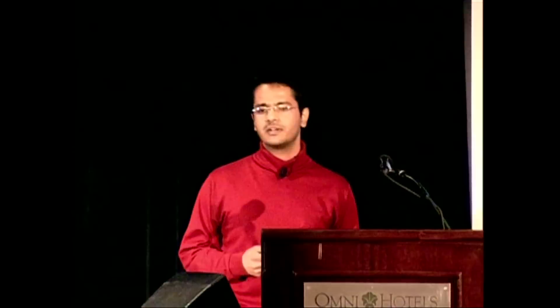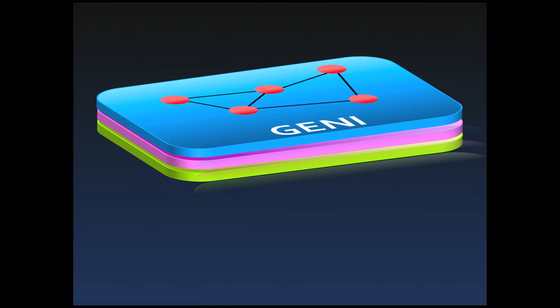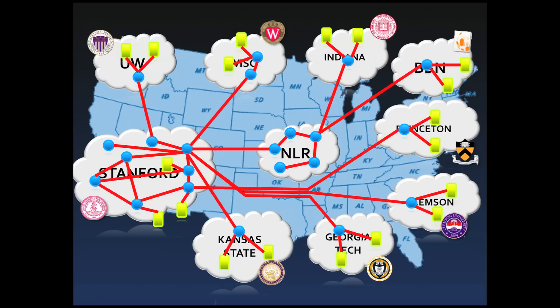So I had these ideas going on in my head, but how could I validate them? Then I heard about Geni — about Geni's computation and network resources spanning the entire country, resources that could be sliced. So I built my load balancing system called Asterix, got myself a slice, simply added Asterix to my slice, and I'm all set. My slice spans nine campuses across the US, and consists of PlanetLab and native Linux servers interconnected by OpenFlow switches.